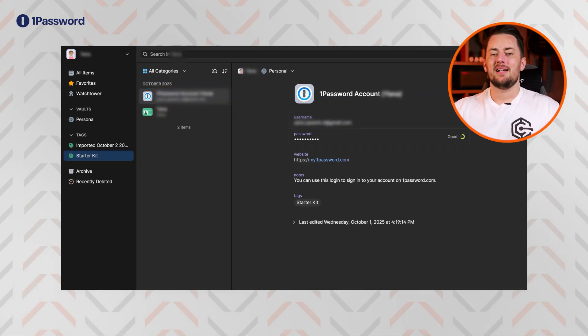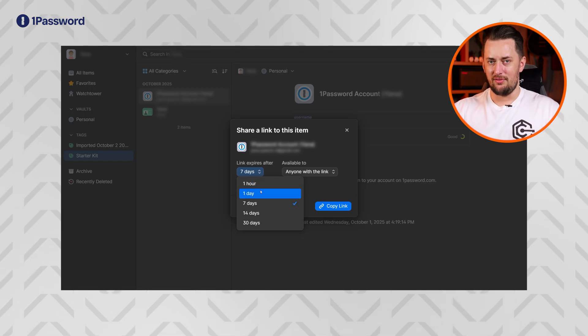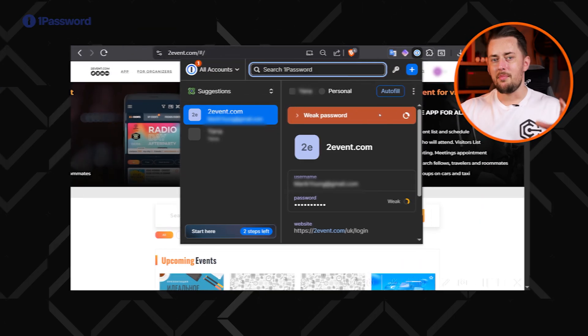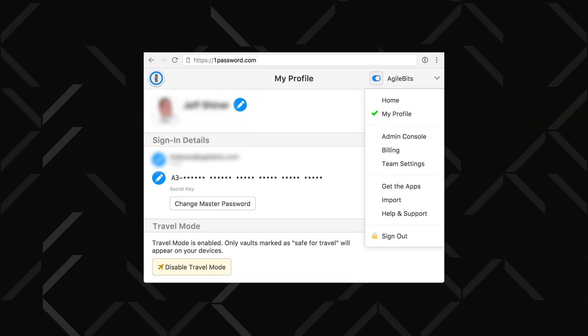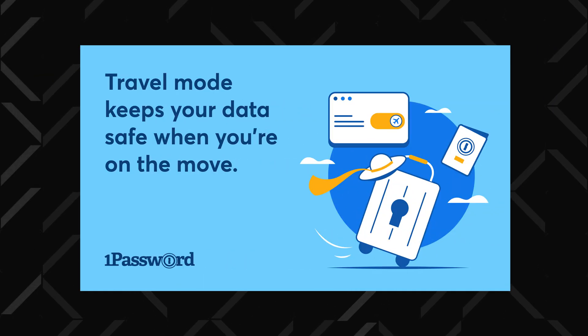While NordPass is great for individual users, 1Password is ultimately a better family option with customizable permissions and controls for shared vaults. In my experience, it is one of the better family control options. The 1Password browser extension is also good at alerting you to weak, reused, and compromised passwords, much like NordPass, but it also features a travel mode. This mode lets you pick which passwords or files will become hidden while you travel, so you don't lose your data alongside your device.